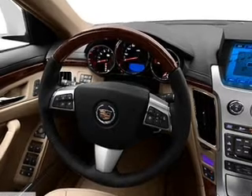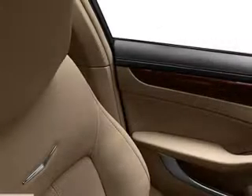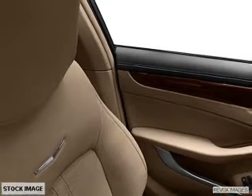Find your way easily with the included navigation system. Premium wheels give a more luxurious look. Treat yourself to the splendor of a premium sound system. You will appreciate the safety feature of anti-lock brakes.